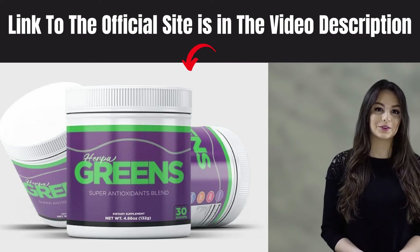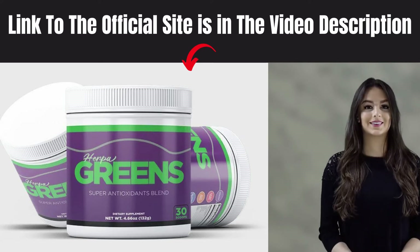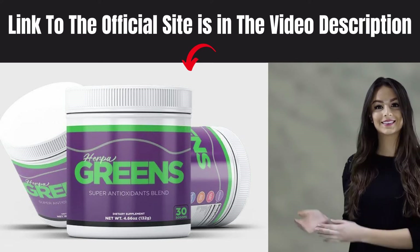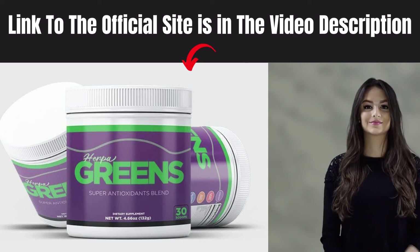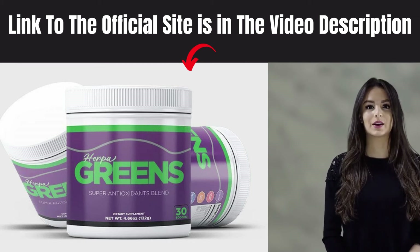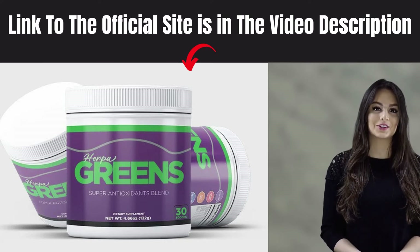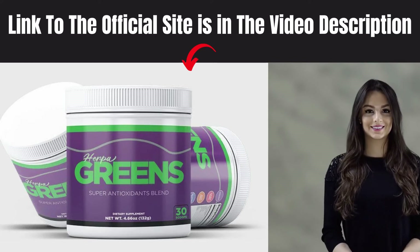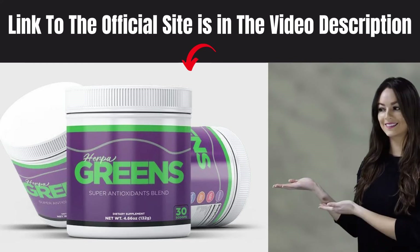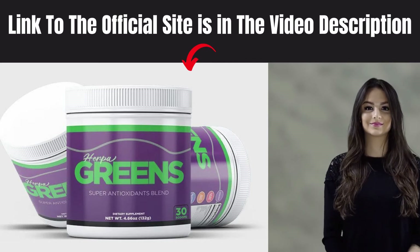Today I'll tell you everything you need to know about Herpagreens before you actually buy this product. I also have two very important alerts, so pay close attention to what I have to say. The first thing you need to know about Herpagreens is to be careful with the website where you buy the product, because Herpagreens is only sold on the official website. To help you, I left the link of the official website below in the description of this video for you to access safely.